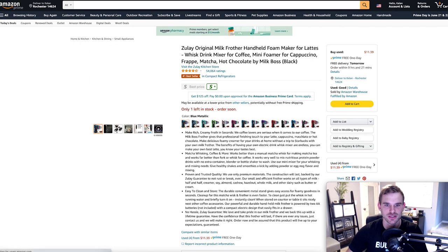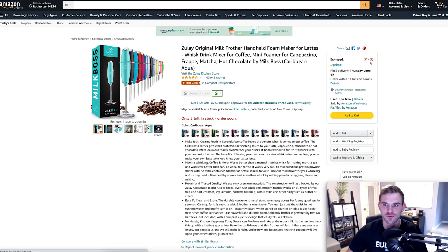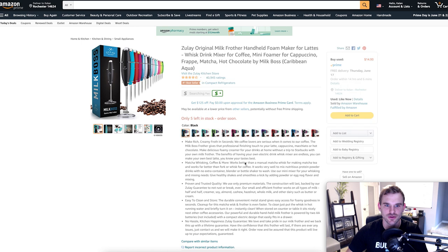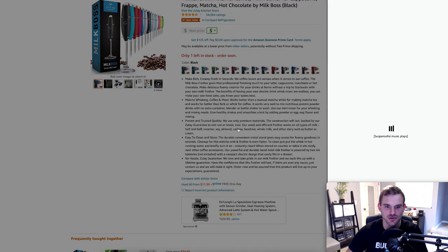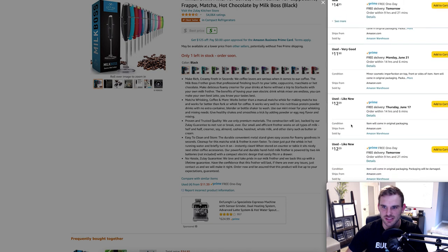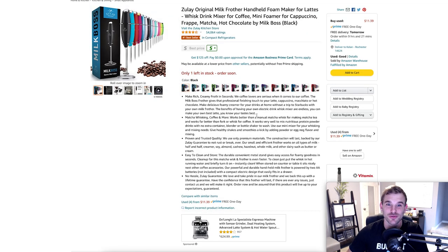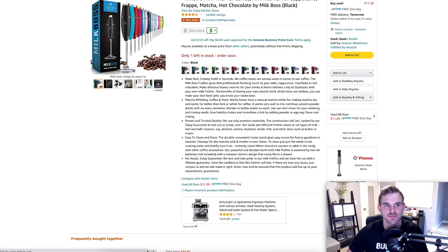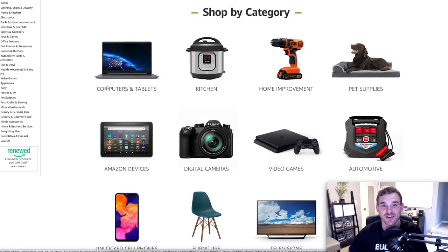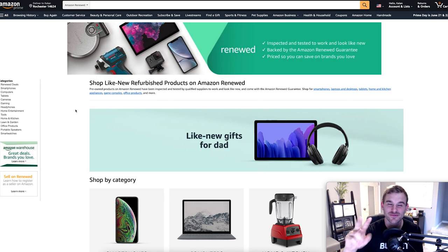Another tip within Amazon Warehouse: make sure you're looking at different colors because the price can change based on color. For example, one frother was $14.93 but the black one was $11.39 — a three-dollar savings just by switching colors. You can also click 'Used' to find different sellers. I always make sure I'm shopping with Amazon Prime for two-day delivery and the 30-day money-back guarantee. Amazon Warehouse is a great way to find cheap products that have been certified by Amazon.